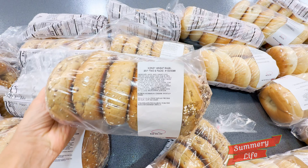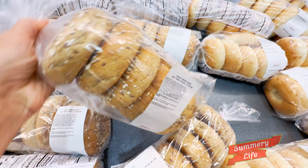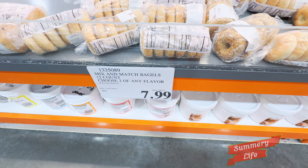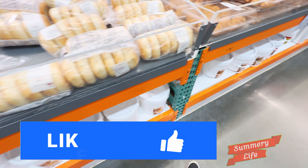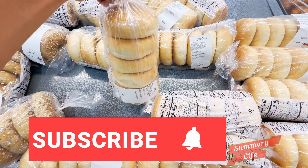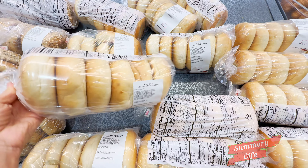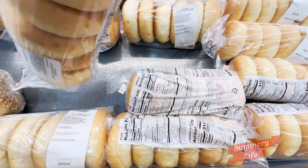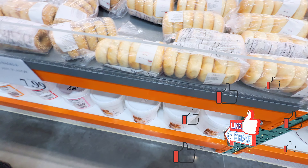First up we have the honey wheat and plain bagels, part of Costco's mix-and-match deal. For $7.99 you get two packs — one honey wheat and one plain — totaling 12 bagels. These are perfect for breakfast or lunch, whether you enjoy the honey wheat toasted with a bit of cream cheese or the plain bagel as the base for a hearty sandwich. It's a versatile and tasty option to grab from the bakery section.